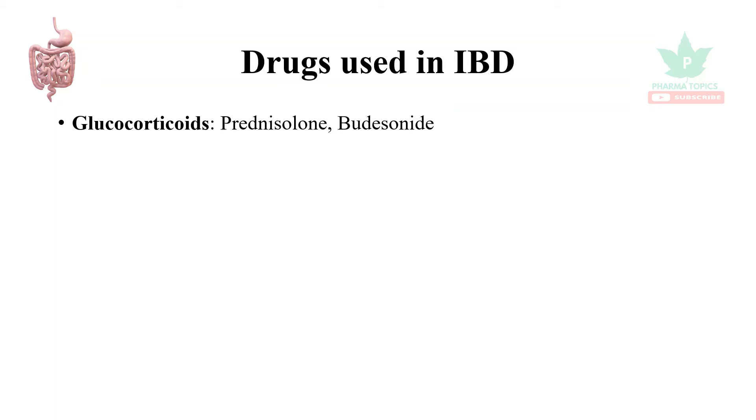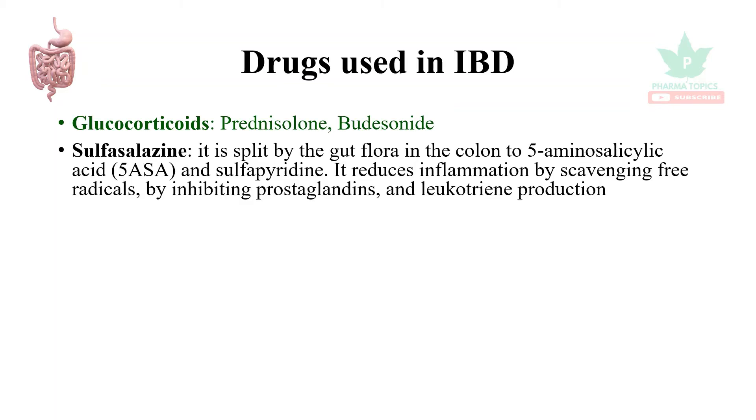Glucocorticoids such as prednisolone and budesonide are used. Sulfasalazine is used in inflammatory bowel disease — it is split by the gut flora in the colon into 5-aminosalicylic acid and sulfapyridine. It reduces inflammation by scavenging free radicals and by